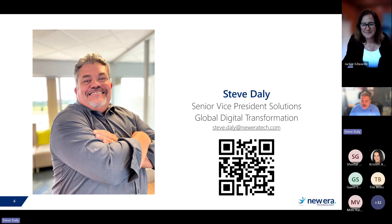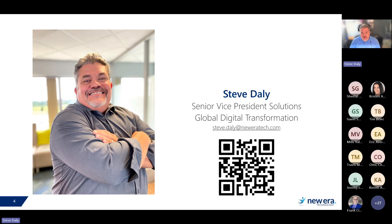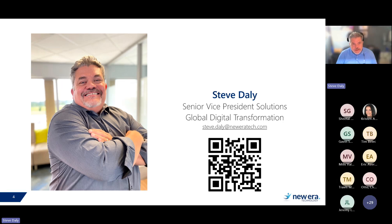Thanks Jackie. Good morning, everybody — good afternoon, good evening, whatever part of the world you're coming from. Jackie did a great job setting the stage. What we're going to talk about today are the challenges we've been seeing in the market and with our clients, as well as different solutions that are out there — one of those being Copilot Studio, which is a new name for an existing tool that's been around for quite some time, now adapted for generative AI solutions.